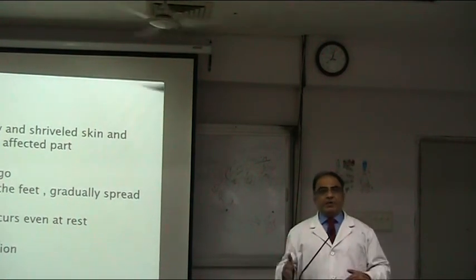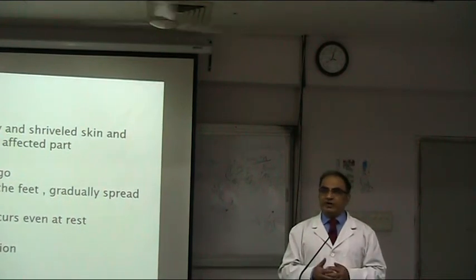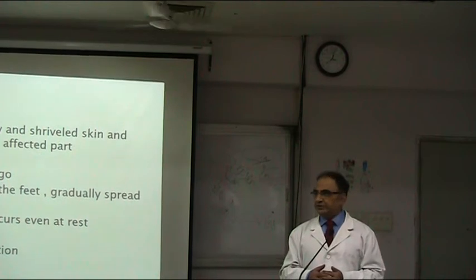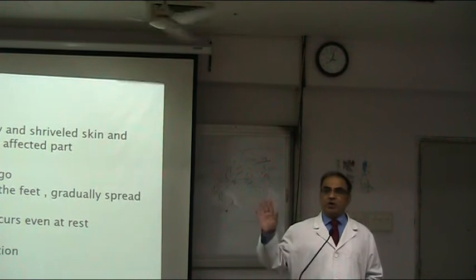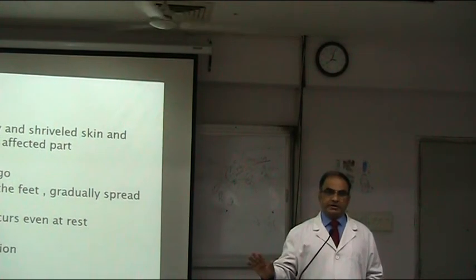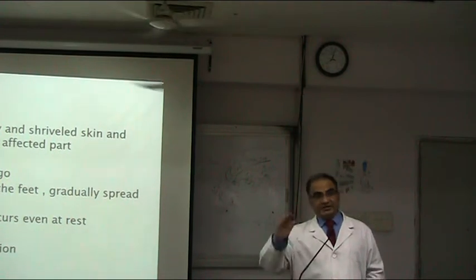Now if the disease is becoming worse, the claudication distance is reducing. So you'll have to take the history of claudication distance. The patient would say: I could walk 2 miles without pain, now I can walk 500 meters without pain — which means the claudication distance is shortening, but the disease is worse.